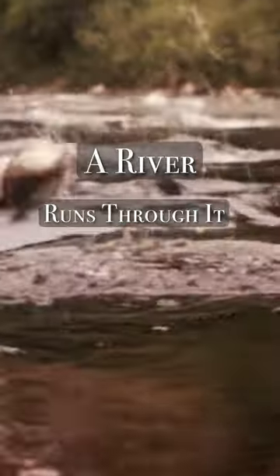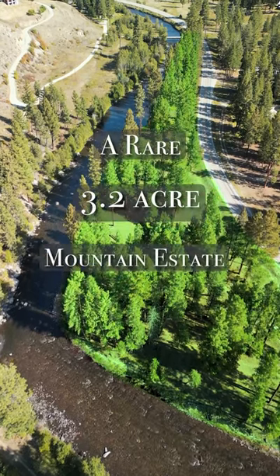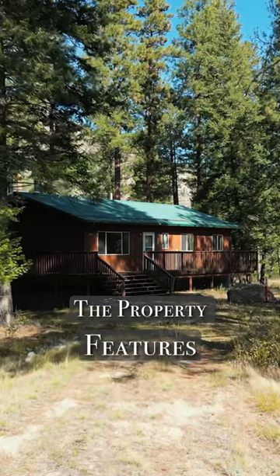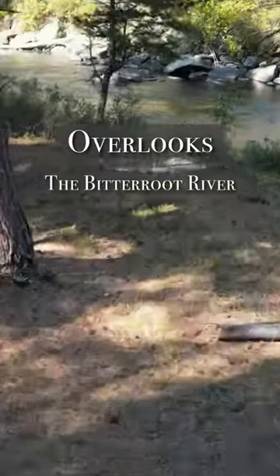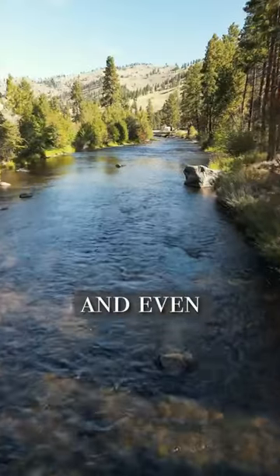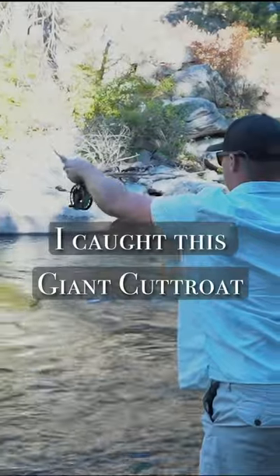If you liked the movie 'A River Runs Through It,' then you're gonna love this property. A rare 3.2 acre mountain estate set along the Bitterroot River. The property features a split-level three bed, two bath house that is just over 2,200 square feet, with a large deck that overlooks the Bitterroot River, which is filled with rainbow, cutthroat, brown trout, and even bull trout. On my third cast, I caught this giant cutthroat.